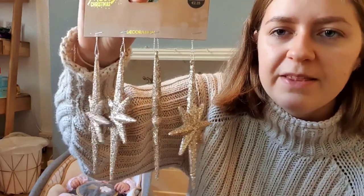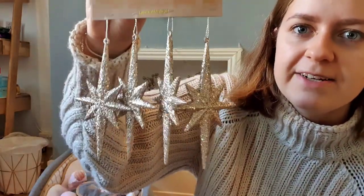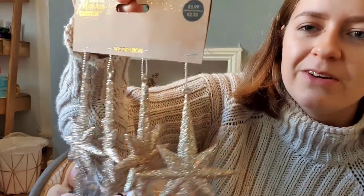As mentioned in yesterday's vlogmas, I also picked up four very glittery rose gold stars from The Range — those will go on our tree too. I have lots of individually wrapped baubles as well, which is kind of a surprise for me since they've been wrapped all year. It's nice seeing them for the first time, as they've never been on a tree before.